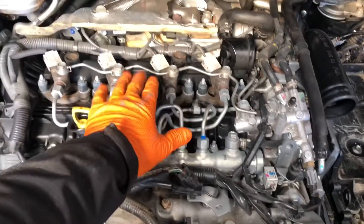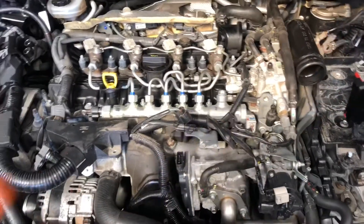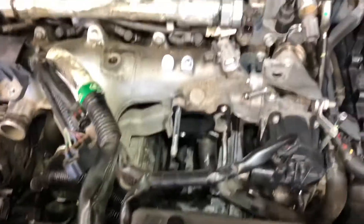The owner mentioned he had the injectors and the sump done, so I'm not paying any attention to those. I'm only going to look for carbon buildup on the intake system.